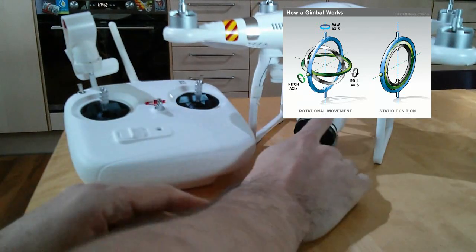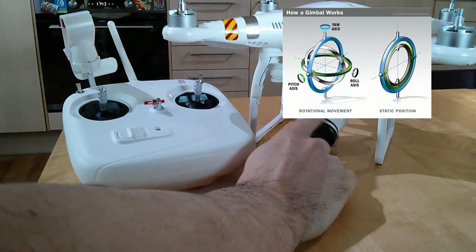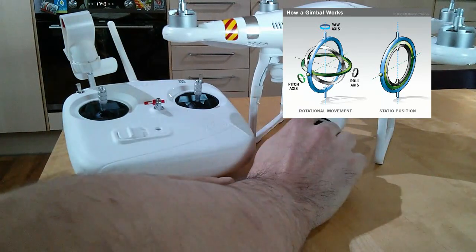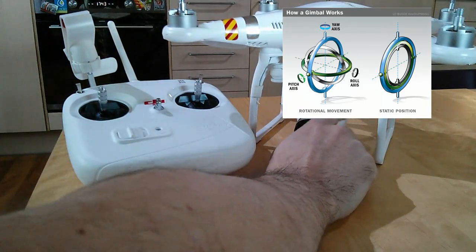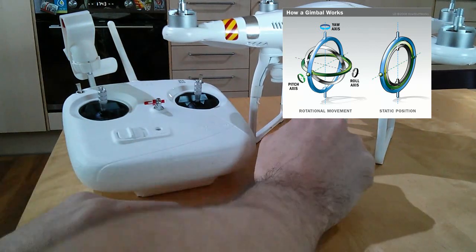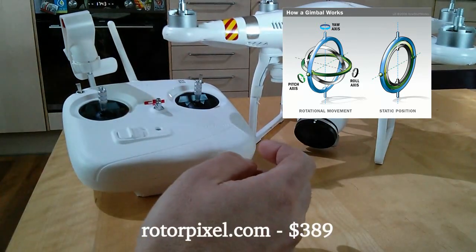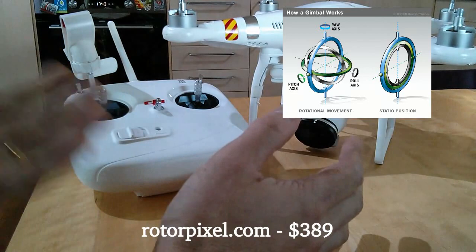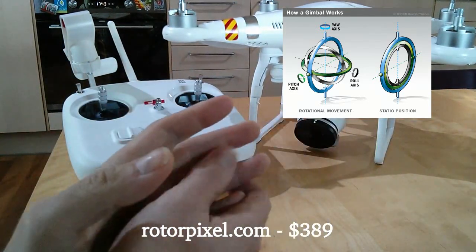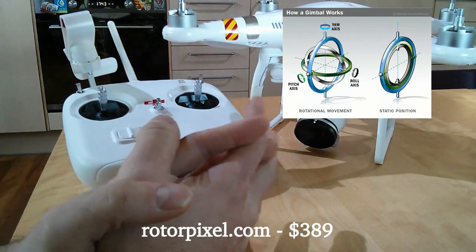They've also said it can be balanced if you run a filter kit or add anything else quite easily. They use a plastic holder, which means there are no issues running a filter if you want one. They're currently taking pre-orders at $389 plus shipping — they're ready when they're ready, no date on that at all. I would imagine it's going to be similar to Drone Expert — you're probably looking at a six-week lead time.